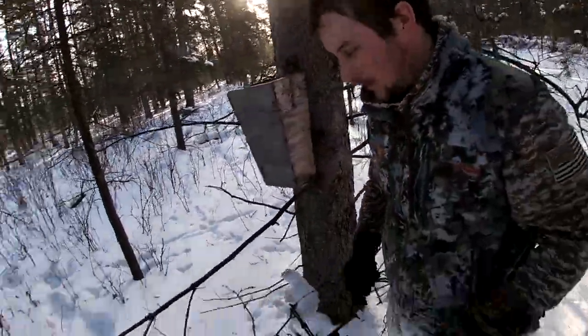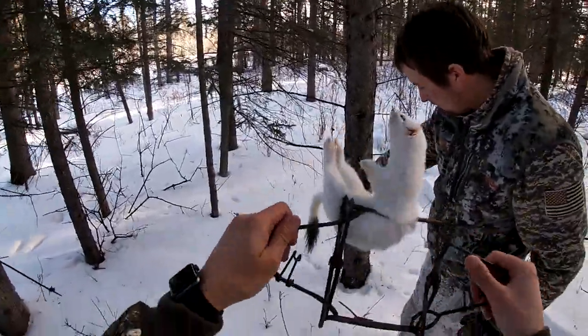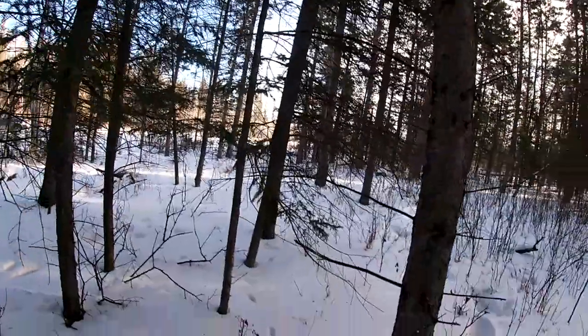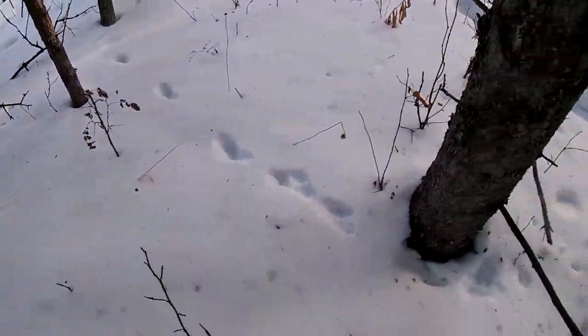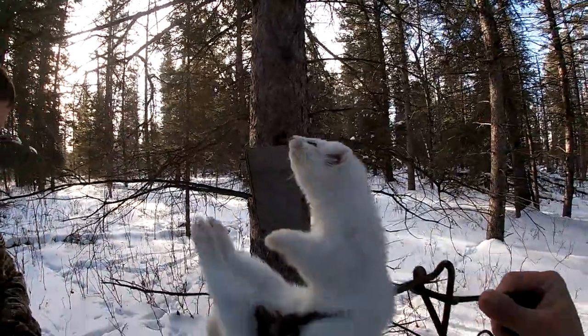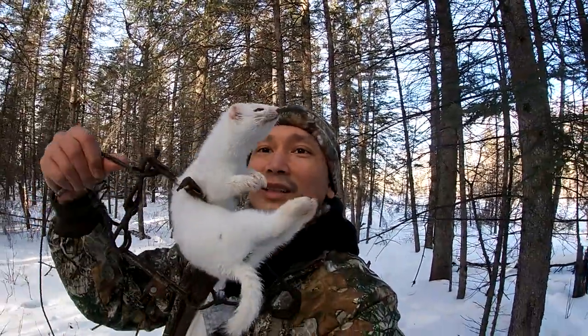We'll leave the box there and take the trap. See those tracks right there? Yeah, he's not even fully frozen - you can see his tracks coming up to the trap. Nice little weasel right there. That's awesome - first time seeing a weasel. Finally got something besides a squirrel.